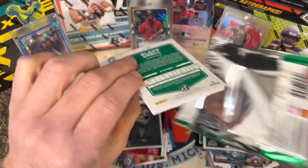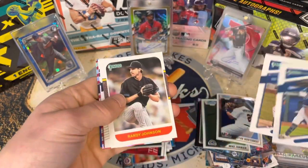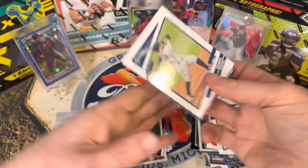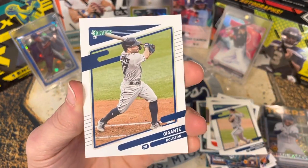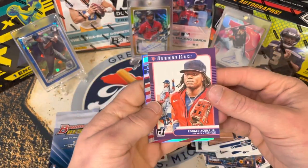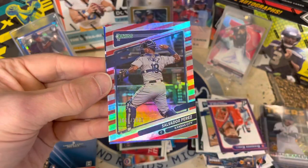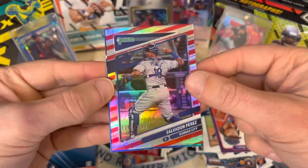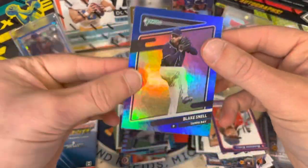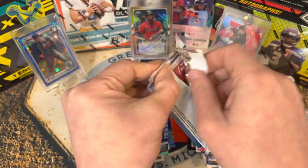Some say 'done,' some say 'don' — depends on your geography. Kenta Maeda, a short print — not a super rare one. A Ronald Acuna Diamond Kings card, and what looks like a numbered card — nice, Salvador Perez! One of the best offensive catchers in the league right now, still hitting home runs. And a Blake Snell — not numbered.